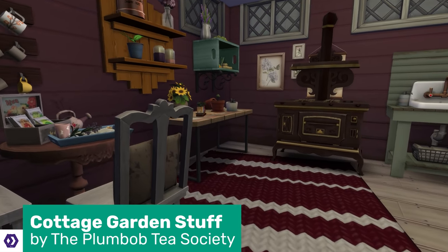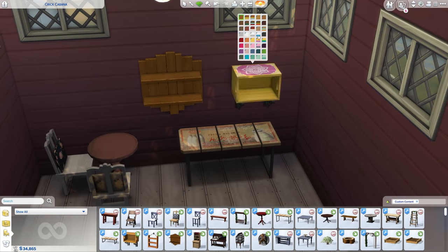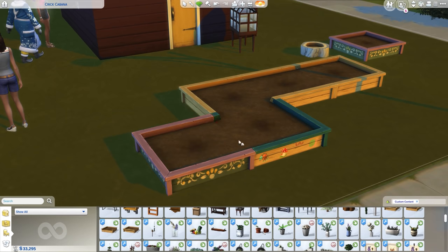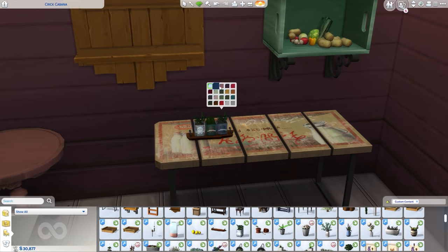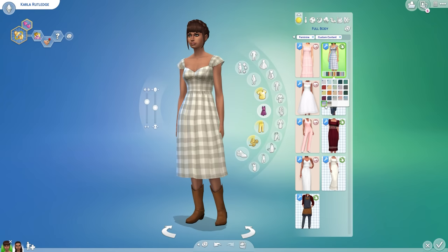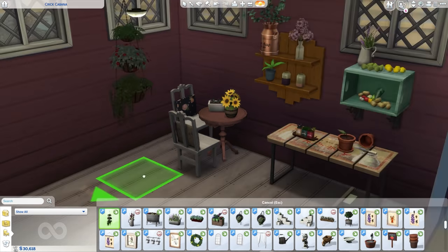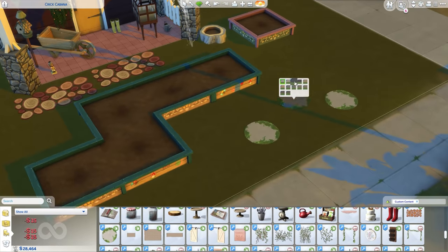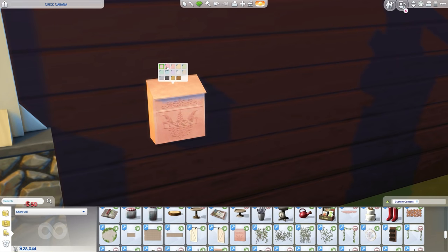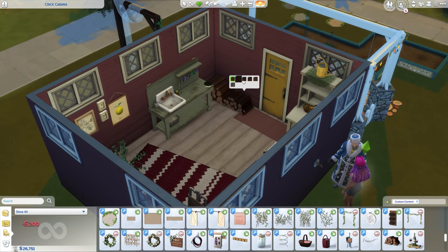Another one by the Plumbob Tea Society — and another one you all told me off for not including. You're always right! The Cottage Garden Stuff Pack took three months to create and has an incredible 171 items — that's a whole 101 more than Rustic Romance — and it's free. It was a collaboration between 15 creators. There are loads of new CAS items including hair, clothes, accessories, shoes, and headwear for all ages and genders, but the buy mode is absolutely overflowing with new green-fingered items. There are even a few build mode items — mainly plants, but there's an old painted door too. I absolutely adore the wall spigot sink and the wall-mounted mailbox. Both packs combined could make some absolutely beautiful off-the-grid houses.